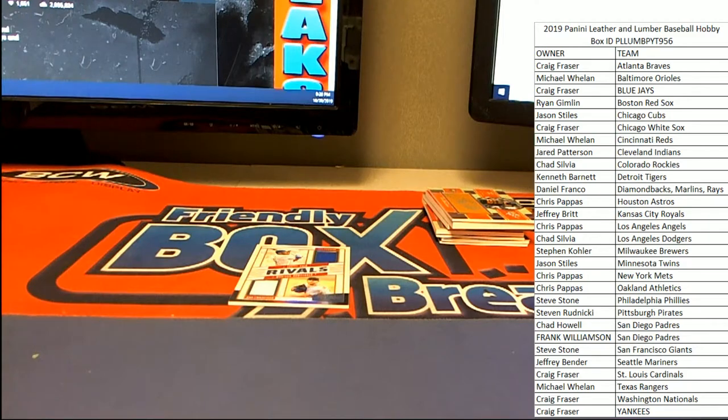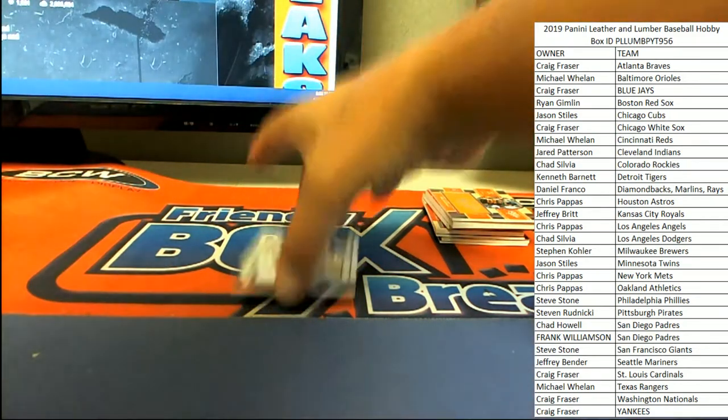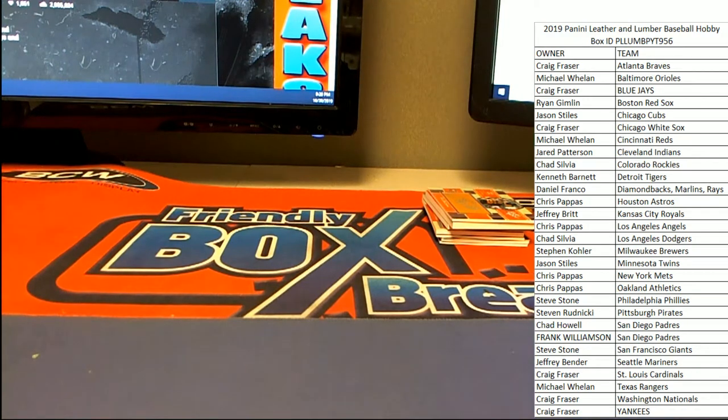That was a fire box of Leather and Lumber guys. Let's run it back — I got another one up in the store. Let's run that right back. I will get this up to YouTube and then we will be right back. Thanks everybody.